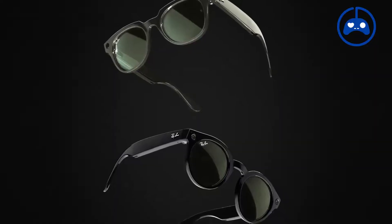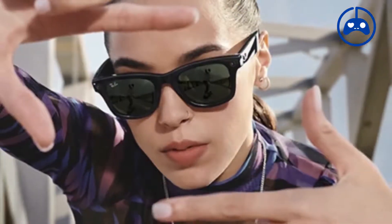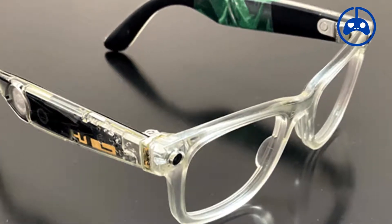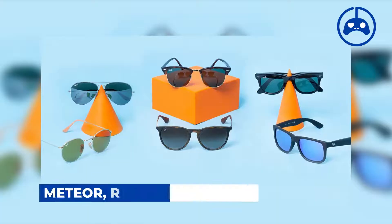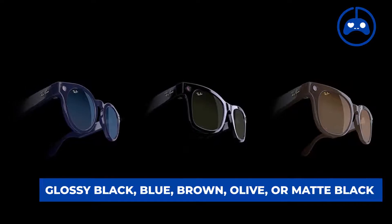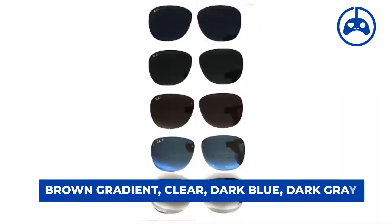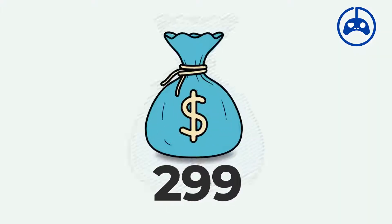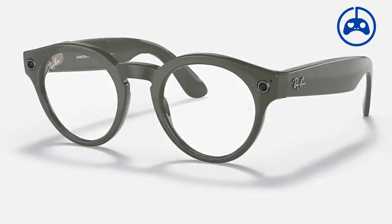The Ray-Ban Stories do not have AR features. Instead, they are a cross between Snap Spectacles and audio sunglasses. They are available in three styles — Meteor, Round, and Wayfarer — in five colors: glossy black, blue, brown, olive, or matte black, and six lens types: brown gradient, clear, dark blue, dark gray, green, or photochromatic green. For $299, they are also customizable with prescription lenses.